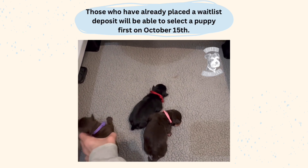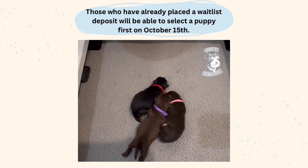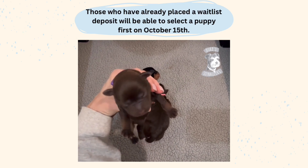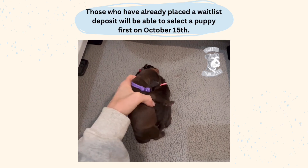And then our solid liver girl here — she just has a little bit of white on her back left paw. Very pretty.